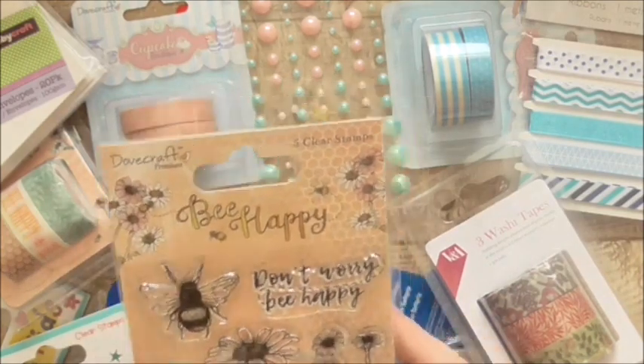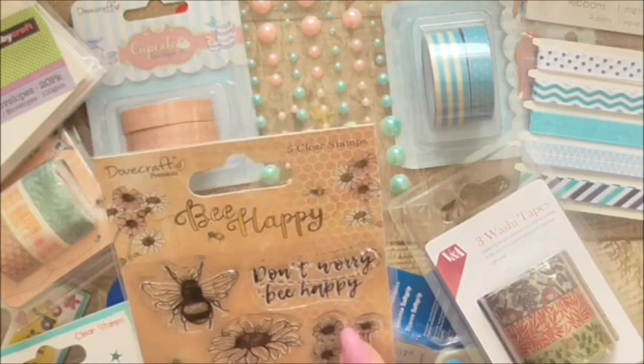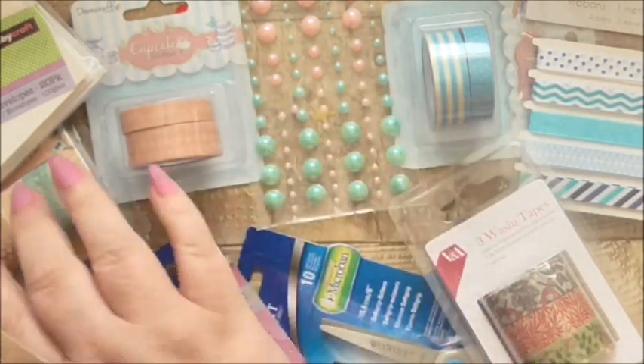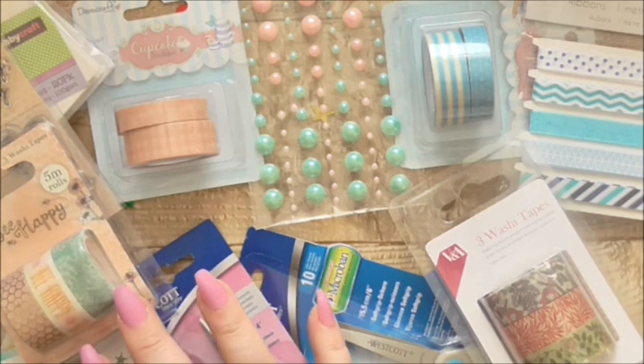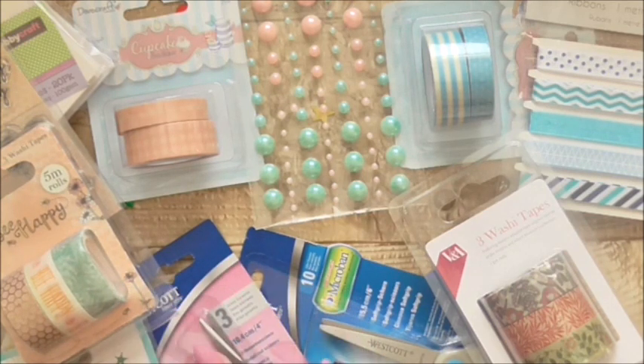Then I got the Be Happy little stamp set. I just love this fern and I love these flowers here — 'Don't Worry, Be Happy' — I just thought it's a really lovely thing. I love the stamp. I was too late to get the paper though. I think Steph on Effie Ann Cards did a mini haul from Effie Crafts a Pound and she got the paper — I missed out on the paper, unfortunately.